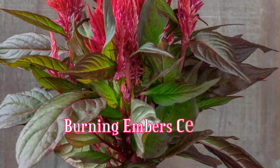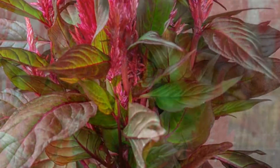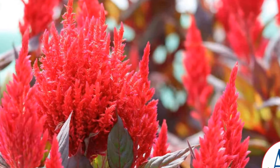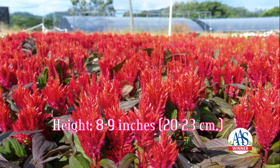Burning Embers is a new celosia with dark bronze foliage with pink veins, which produces vibrant red flower plumes. This national award-winning annual has well-branched flowers that are long lasting. It is a compact plant growing to 8 to 9 inches.